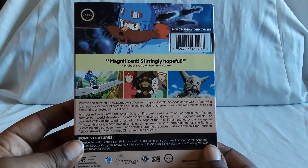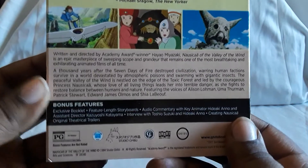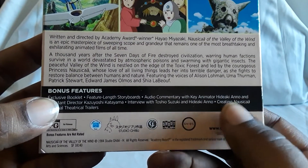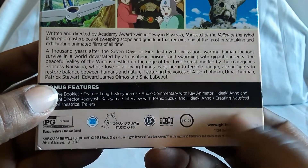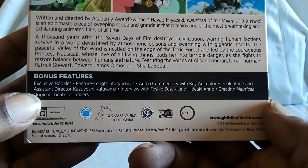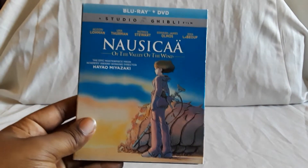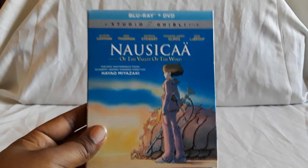They're re-releasing all of them and these sets are really nice. Apparently they corrected some things as well. You get a booklet with interviews and pictures — here's all the special features: interviews, commentary, stuff like that. Apparently the Disney releases had some errors and stuff on them.